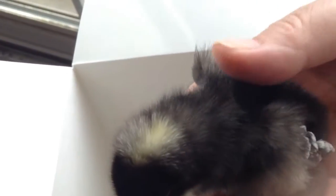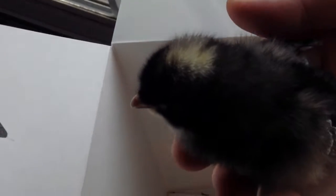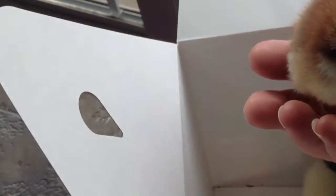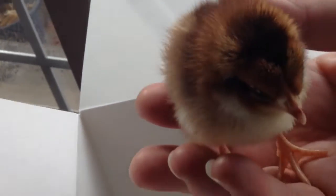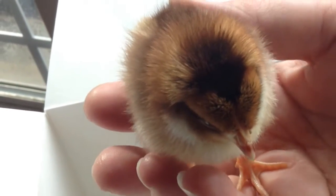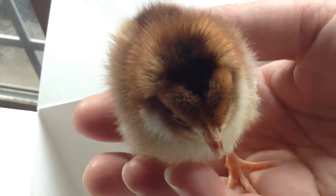This one is a Cuckoo Maran. It will lay the chocolate-colored eggs. This one is a speckled Sussex, and it has a tendency to be very friendly. It will get very speckly as it gets older.